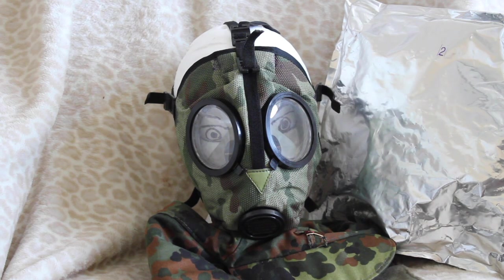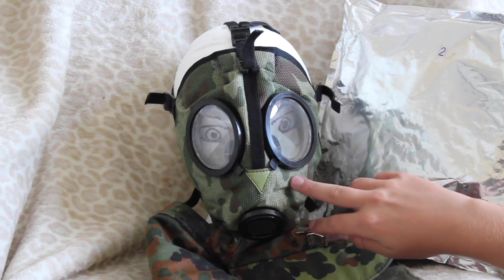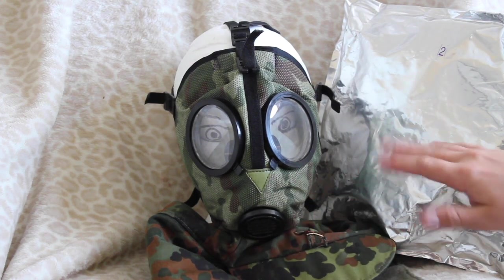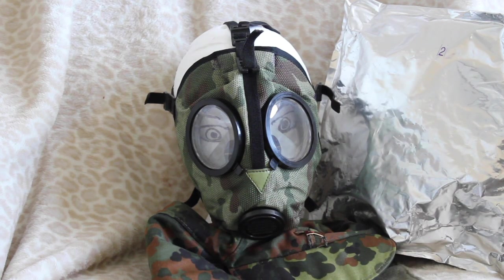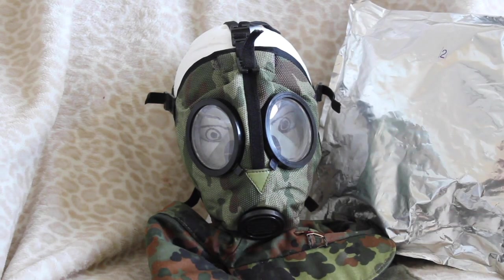I got this off eBay — they have more. The camouflage is called floral; I guess in Russia they call it floral or flora. You can look up 'flora mask' and they have them for sale. Let's first start out with the bag and what it came with.